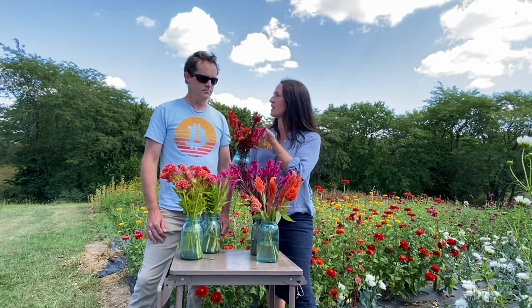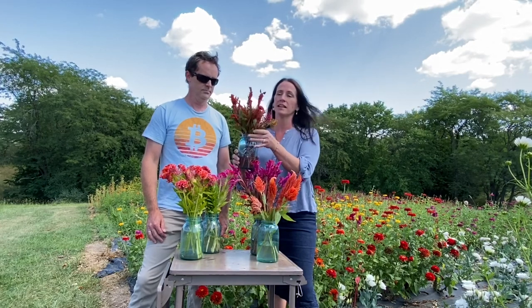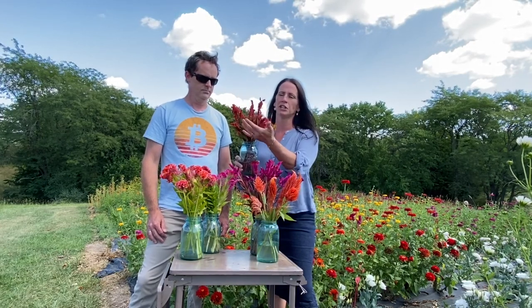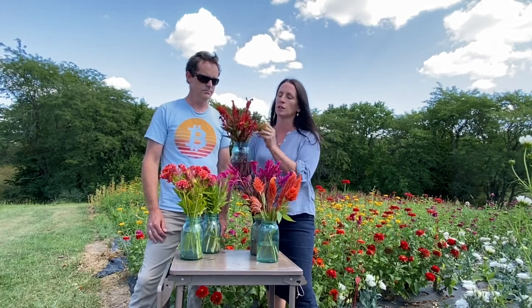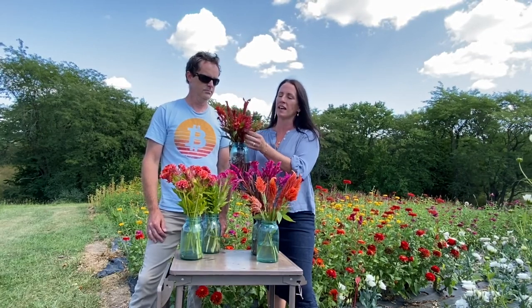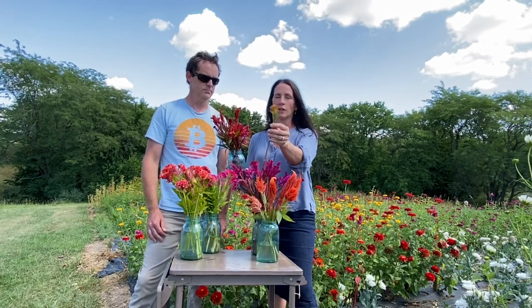Right now it's in a mix, so it comes in any shade from this coppery orangish color to more of a hot pink. We also have this amazing gold color that people are just going to lose their minds over.